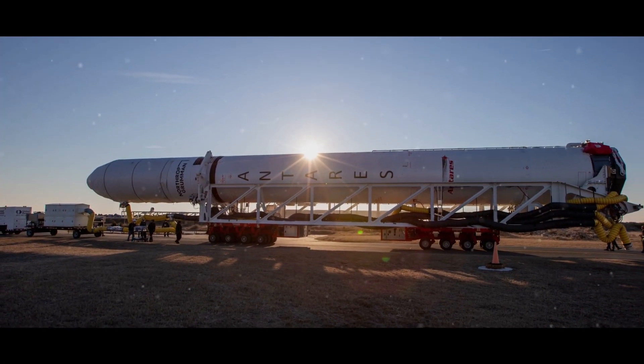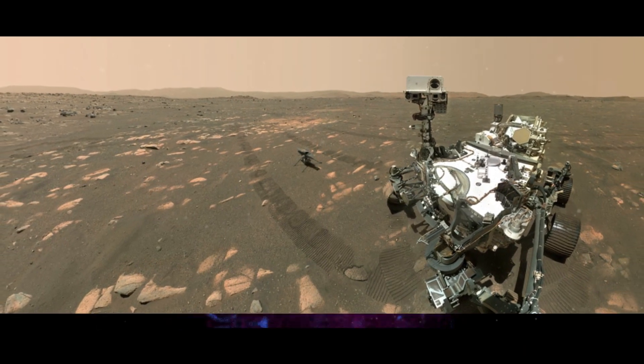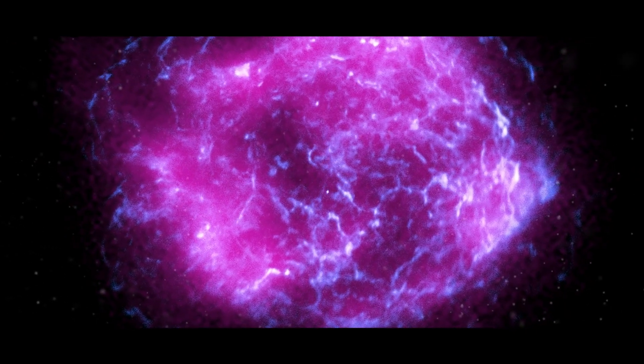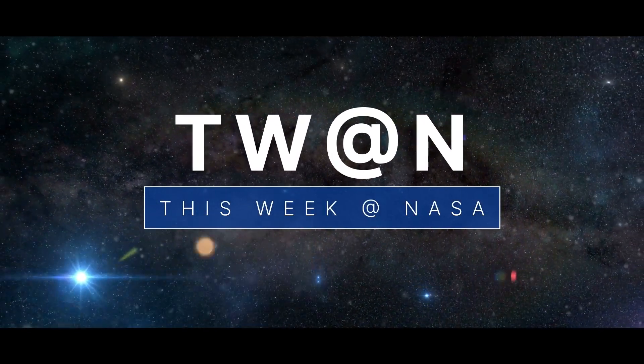The next commercial cargo mission to the space station, celebrating the first year of Perseverance on Mars, and the first science images from a recently launched mission – a few of the stories to tell you about this week at NASA.